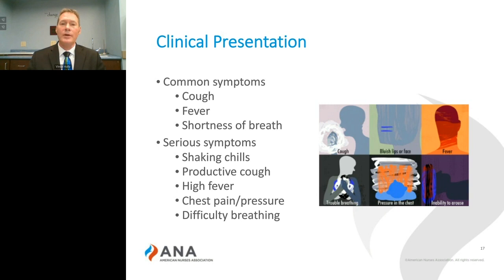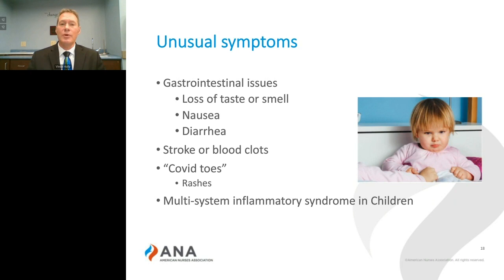But what about the uncommon signs and symptoms of COVID-19? The symptoms that we wouldn't normally associate with a respiratory virus. We found that associated with COVID-19 are signs and symptoms of gastrointestinal disorder, loss of taste and smell, nausea, diarrhea.